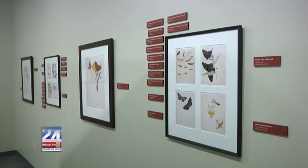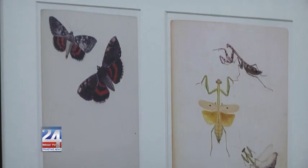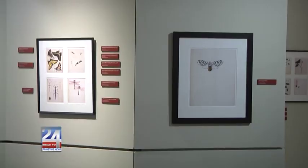The exhibit is made possible by Alabama Audubon with assistance from the Auburn University Library's Archives and Special Collections Department, as well as support from the Daniel Foundation of Alabama. It will be showcased inside the Anniston Museum for the next six months.